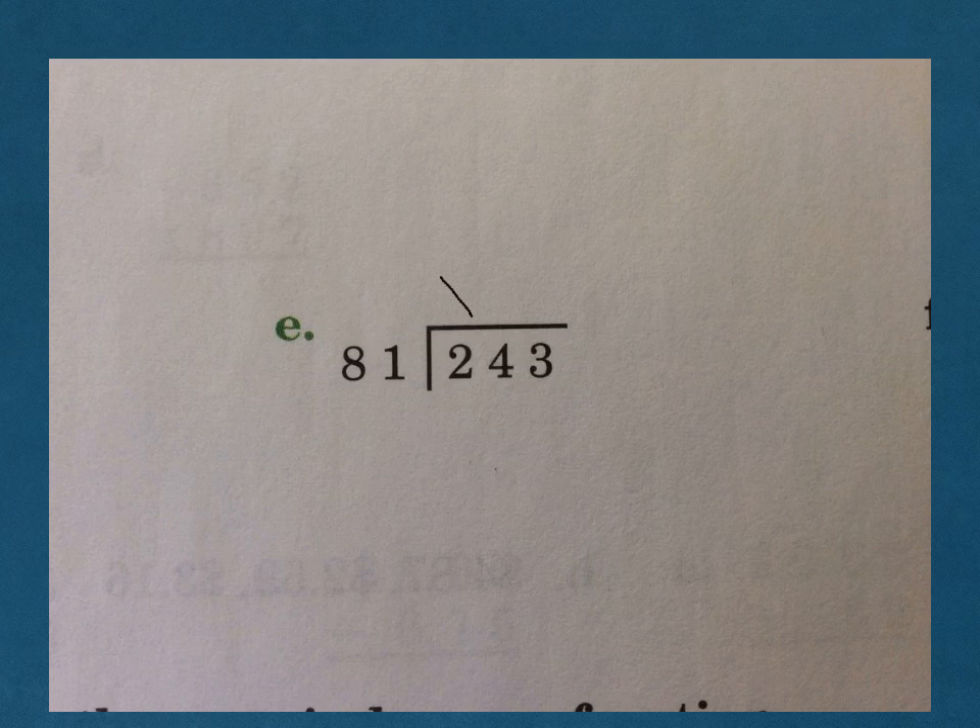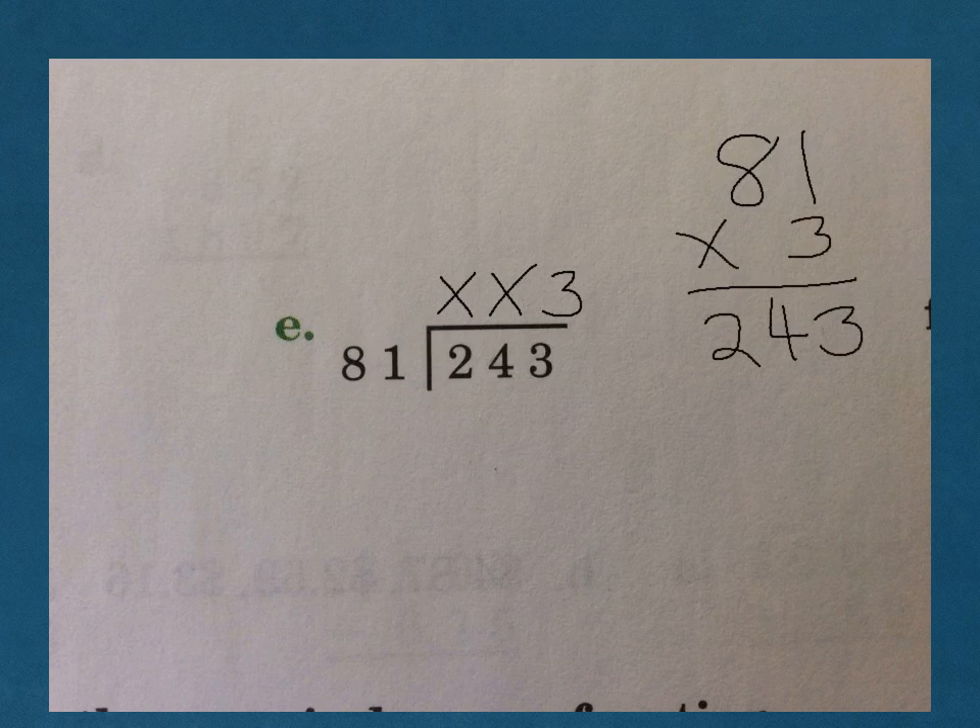E: 81 does not go into 2, 81 does not go into 24, but it does go into 243. Cover up our last numbers and ask ourselves, how many times does 8 go into 24? 8 goes into 24 three times — it might be right, it might be wrong, it will be close. 81 times 3: 3 times 1 is 3, 3 times 8 is 24 — perfect. If you have your checking on that side, put your check mark and circle your answer of 3.